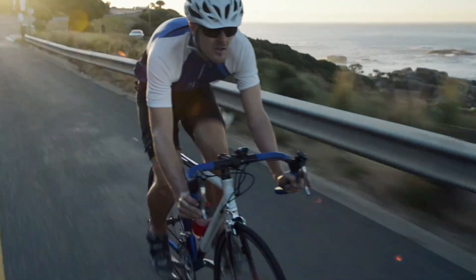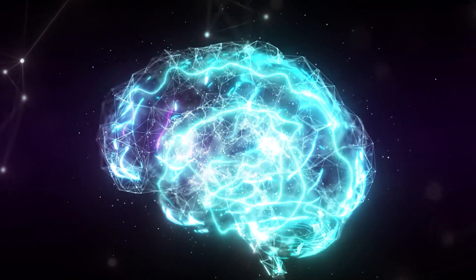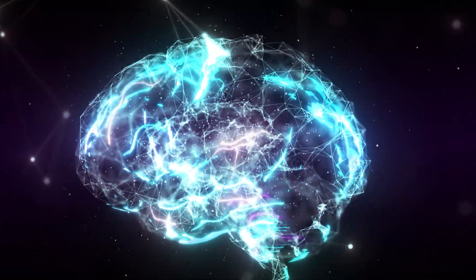Whenever you go biking or play video games, you're using your somatic nervous system. You consciously push the pedals with your legs or press the buttons with your controller, all of which involves your brain sending signals to your muscles to move.